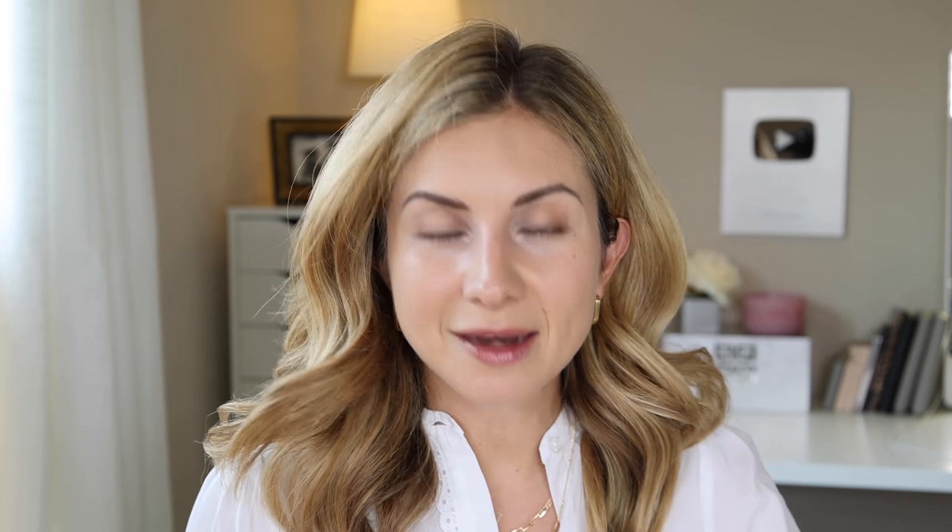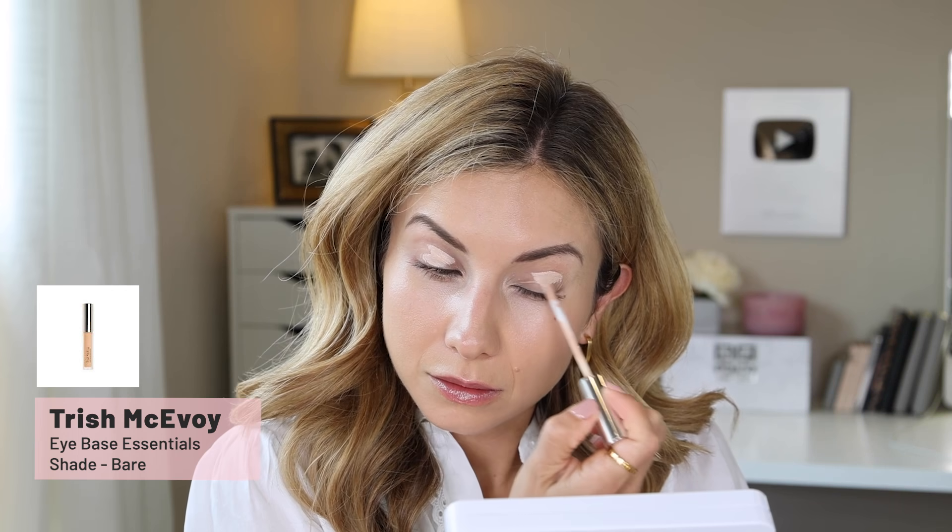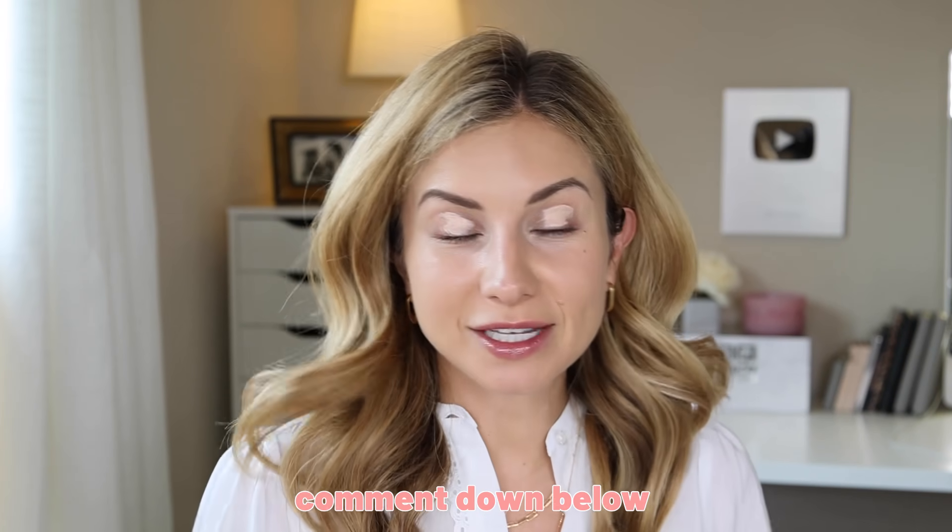Let's go ahead and dive right in. I'm going to prep my eyes using the Trish McEvoy Eye Base Essentials in the shade Bear. Also, let me know what you think about my new setup — I kind of switched things around and this is the first video I'm filming with it. I got rid of my big monitor because my new camera doesn't have an adapter, so I'm literally just looking at my little window on the camera hoping that I'm in focus.